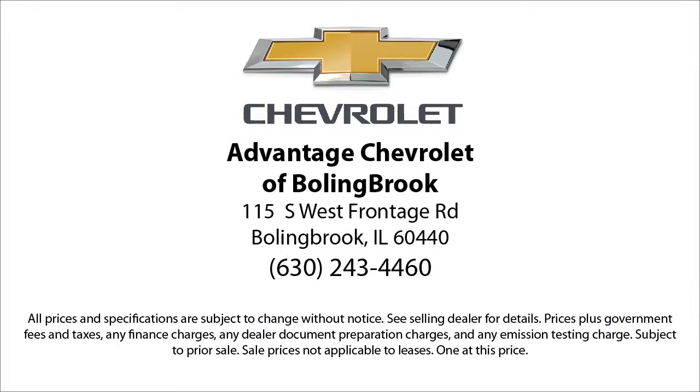Here at Advantage Chevrolet of Bolingbrook we can't be beat, so visit us today. We are conveniently located just off I-55 on Route 53, South Bolingbrook exit 247.